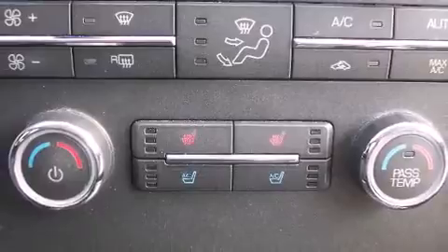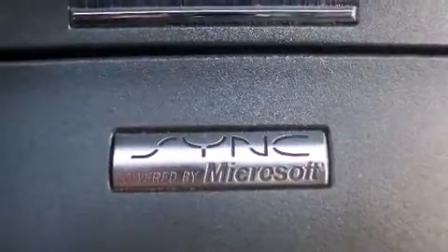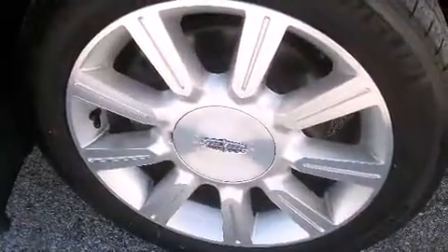All of the premium features expected of a Lincoln are offered, including power front seats, a leather steering wheel, automatic dimming door mirrors, heated and ventilated seats, and a split folding rear seat.